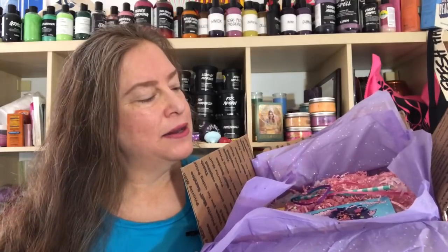Hello you guys. So today I'm going to be doing a haul video and this is an order that I placed with a company called Bedazzled Your Skin. On Instagram they're called The Soapy Situation.